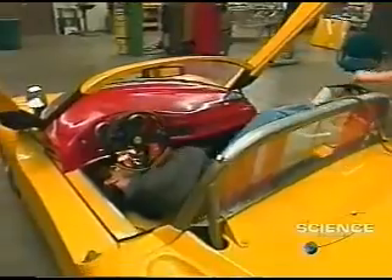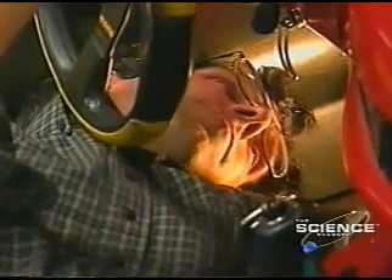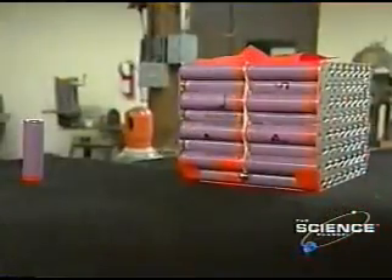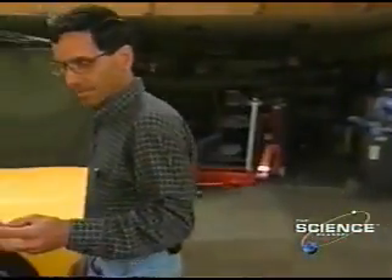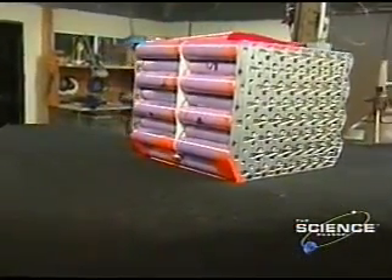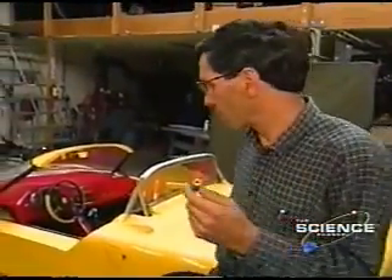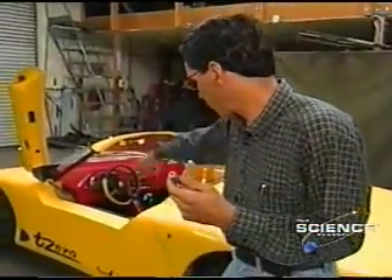In the past, AC Propulsion vehicles were limited in power and range due to the limits of lead-acid batteries. To push those limits, they looked to another market pushing battery technology: laptop computers. This is one of the lithium-ion battery cells we're using to power the T-Zero. It's not a very large battery, so we have to assemble it into larger modules. We take 68 of these cells and assemble them into one big block, ending up with a module about the size of a normal car battery. We have 100 of these 68-cell blocks in the car, which is a total of 6,800 cells.